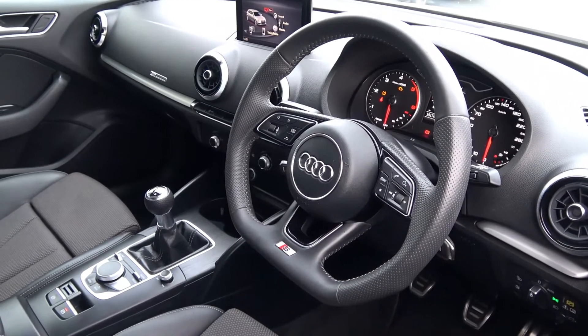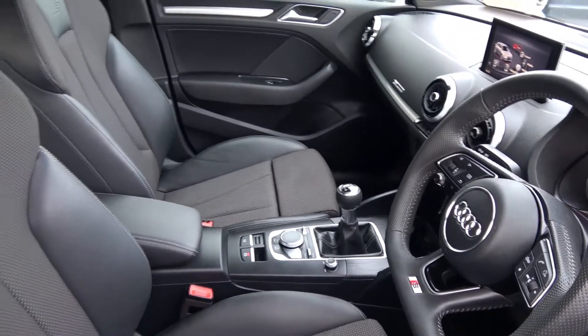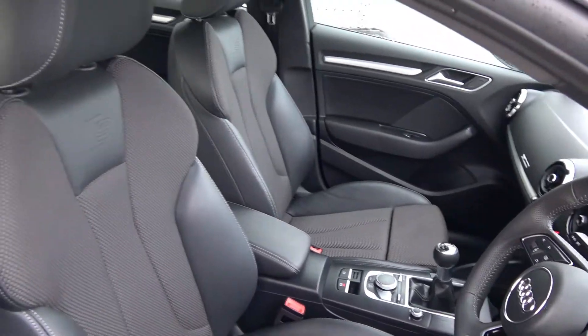Audi drive select, offering you various driving modes including efficiency, comfort, dynamic, individual, and automatic.